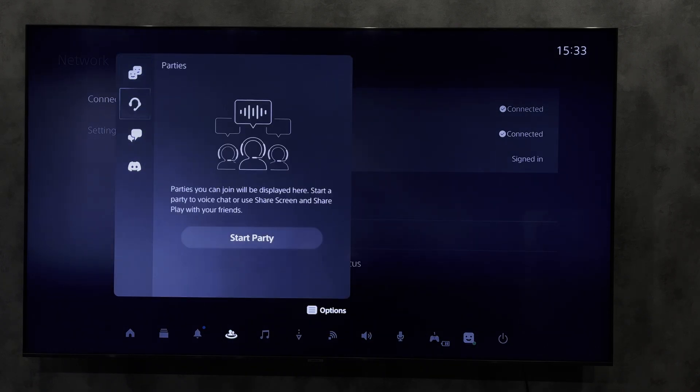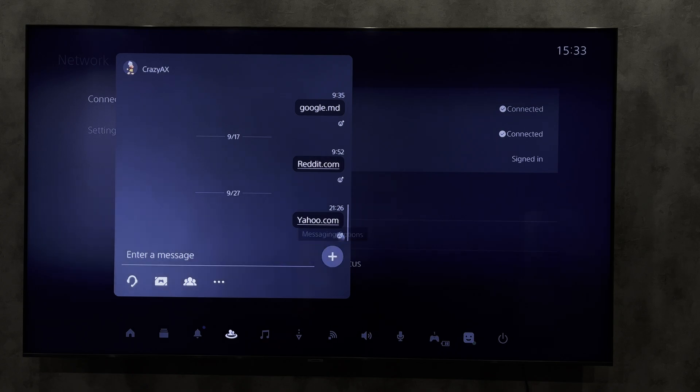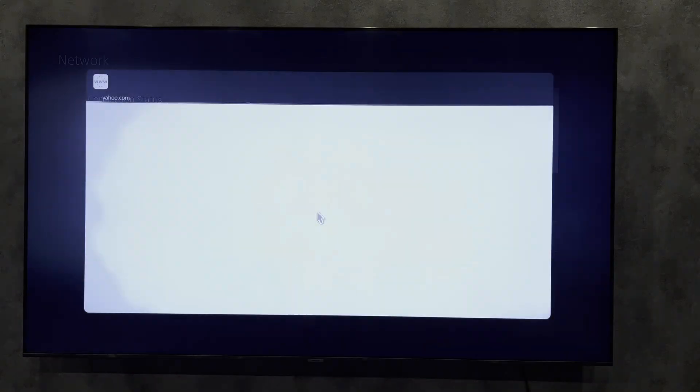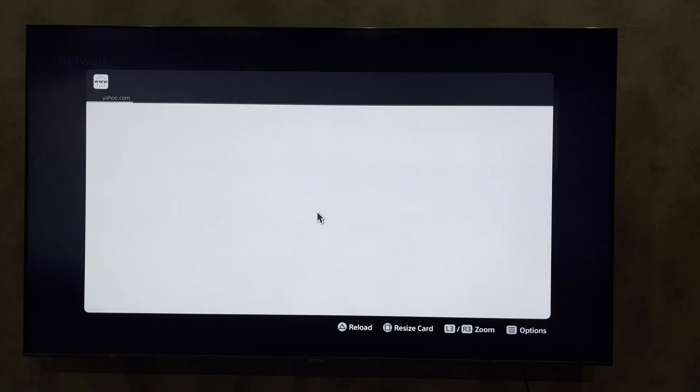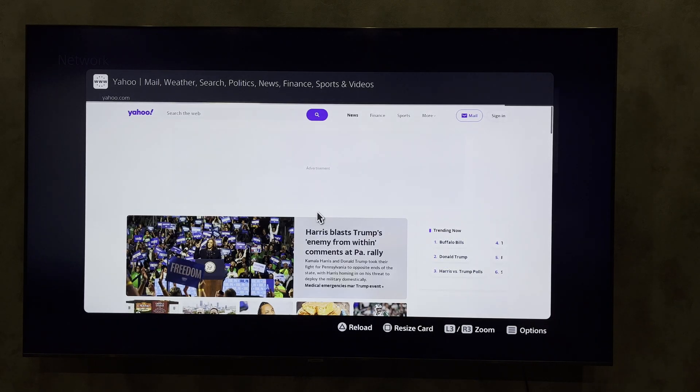Go to Messages and send yahoo.com, then open the link. A browser and an authorization window will open. Login to the Wi-Fi network. That's it.